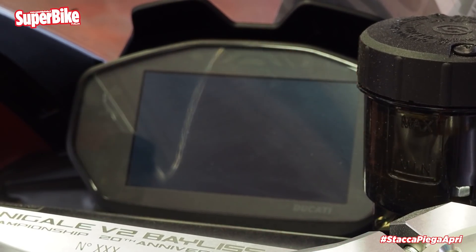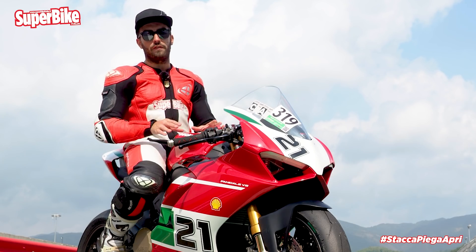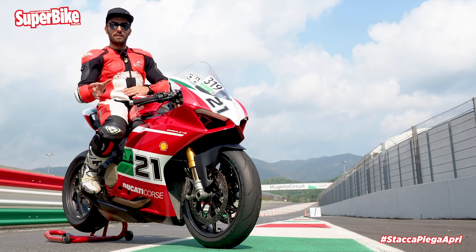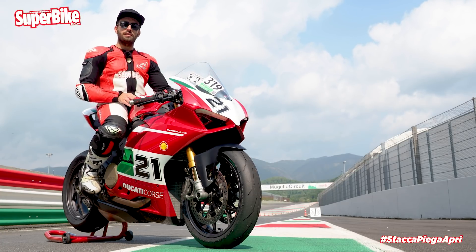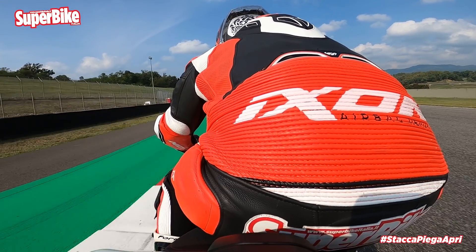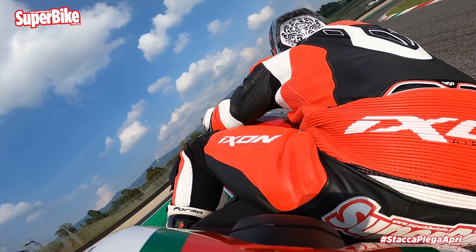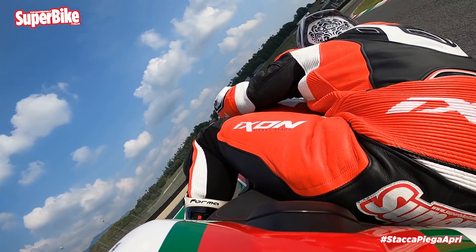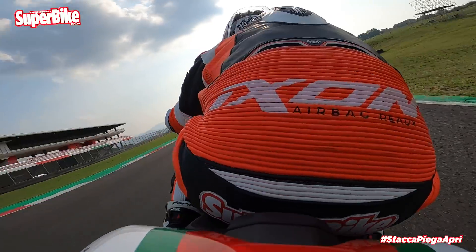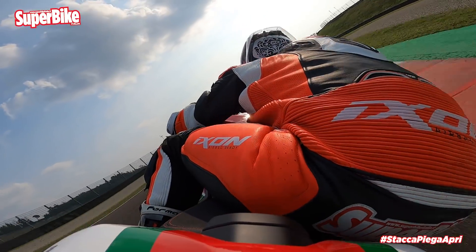Accompanying everything is a rider aids package that, as is Ducati tradition, is truly superb. It takes you by the hand and lets you feel confident without interfering with your pace or your ability level. At any moment, if you feel an intervention is excessive, you can adjust the traction control, reduce the ABS level, and tailor the electronics to yourself — knowing you have the best available at your disposal.